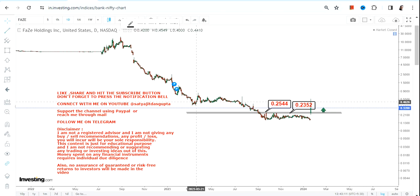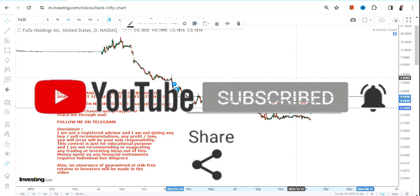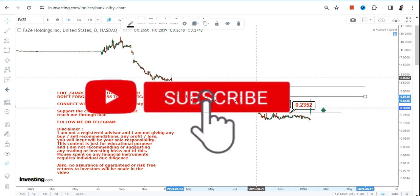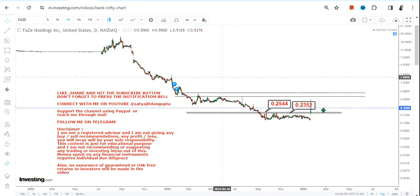Going forward, it is very important for FAZE stock to keep trading and sustaining above 0.25 — that's mandatory. Because the moment it starts trading below 0.23 or less, you can see the downside may resume once again.